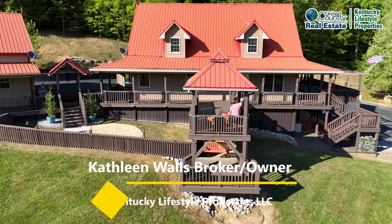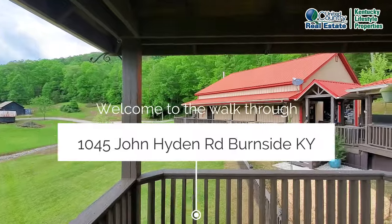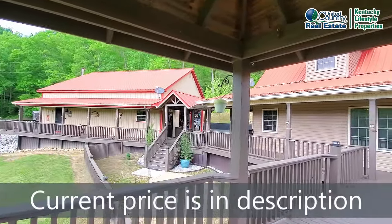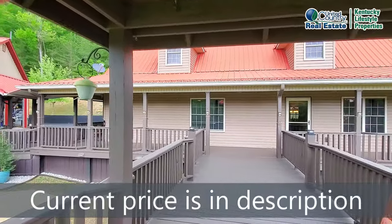Hey everybody, it's Kathleen with Kentucky Lifestyle Properties, and I am here at 1045 John Hyden Road in Burnside, Kentucky. As always, the current price for all of our listings is going to be in the written description of the video.